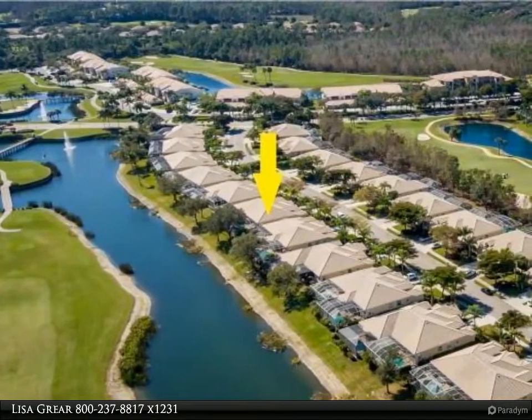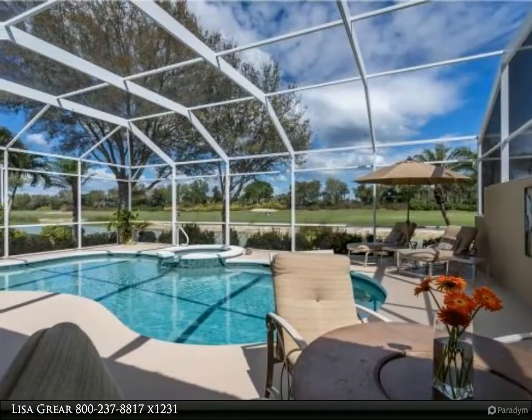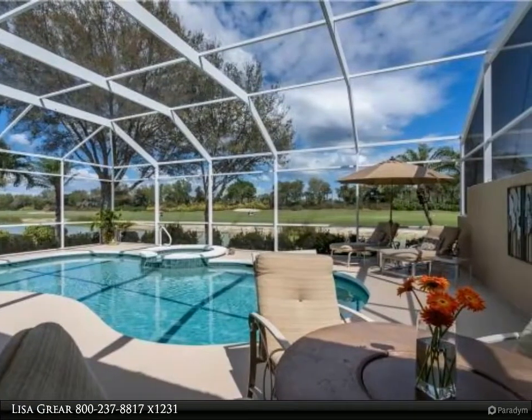This attached villa has golf and lake views, 2 bedrooms, 2 baths, plus den, 2 car garage, and comes partially furnished.